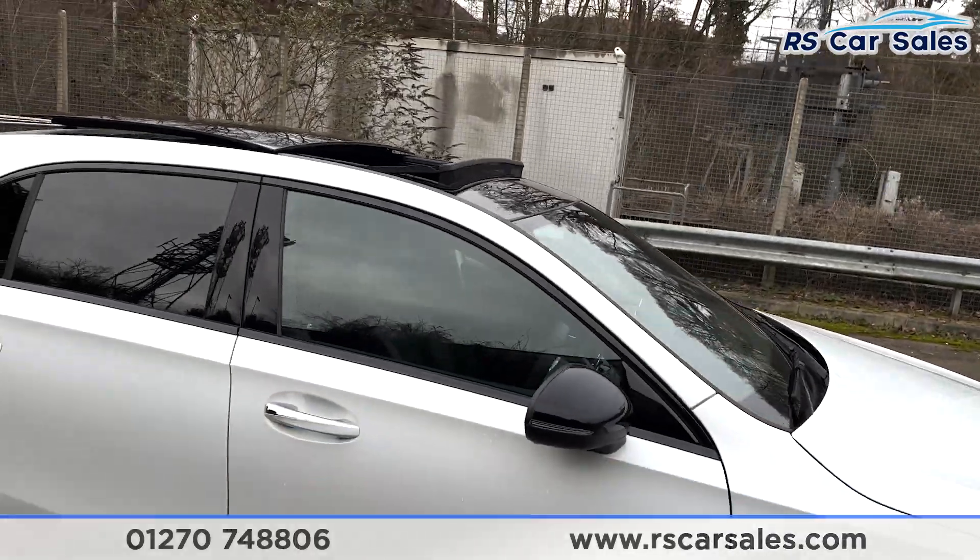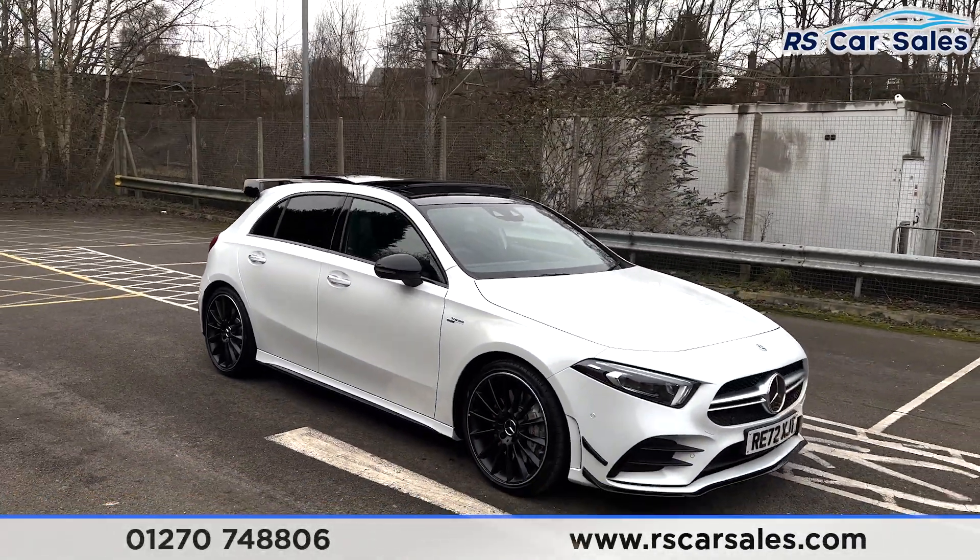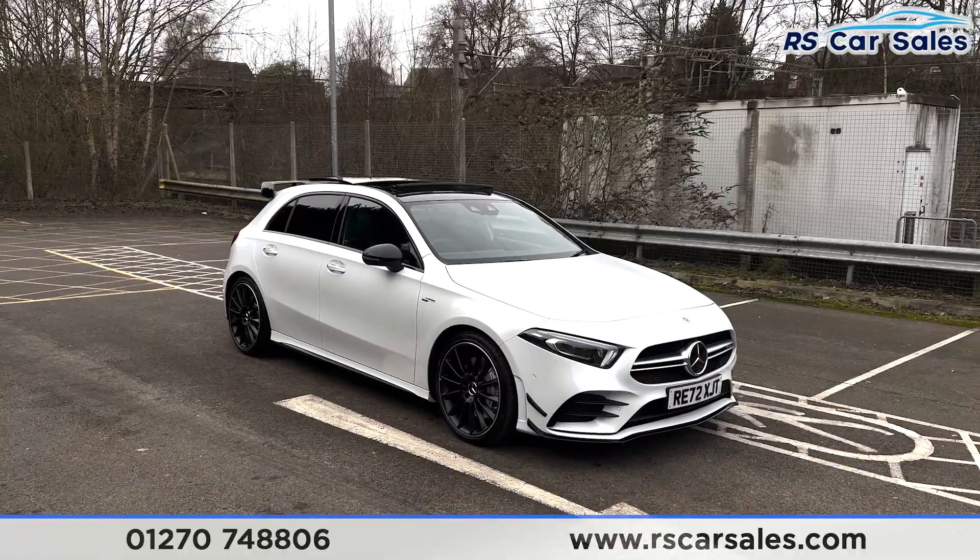This vehicle is available to take away today. We offer contactless nationwide next-day delivery. The car has had a fresh service and we offer competitive finance. Thank you very much for watching.